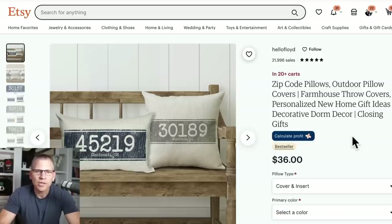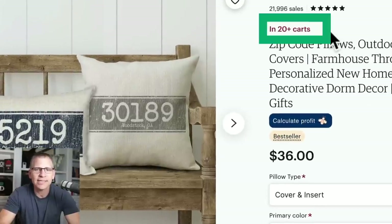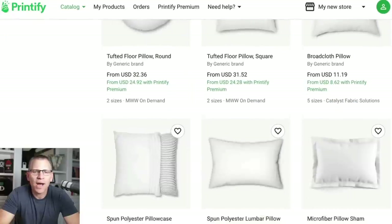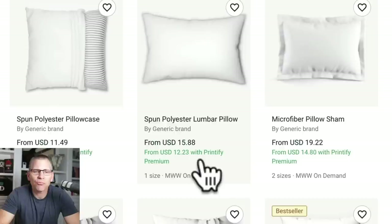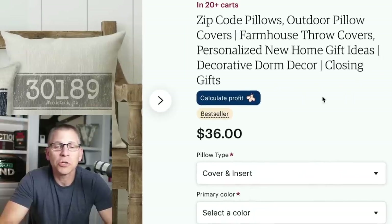Moving on to pillows — very unique. Here's a zip code pillow where someone is selling your zip code printed on pillows for $36, and it's in 20-plus people's carts. Inside Printify, searching for pillows gives a whole bunch of different options. It looks like a rectangular pillow starts at $12.23 on premium or $15.88 on the free account. They have both square and rectangular options.